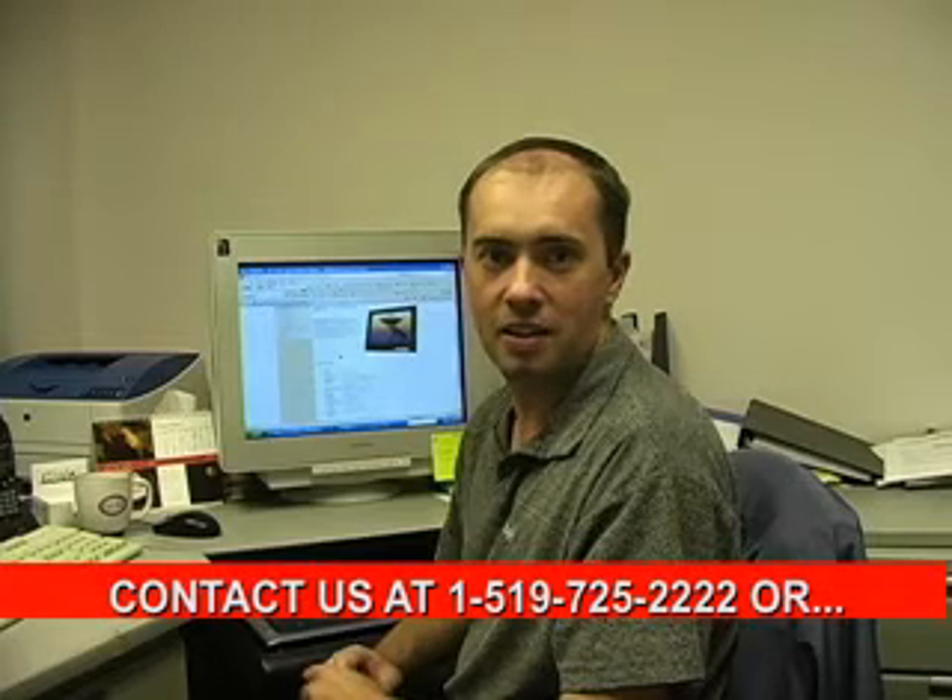Hi, I'm Chris Monteith, President of Monotech Industrial Display Solutions. We offer many different types of replacement monitors for all your different machine tools, CNC, factory automation markets. We also go into military, marine, and many other applications.